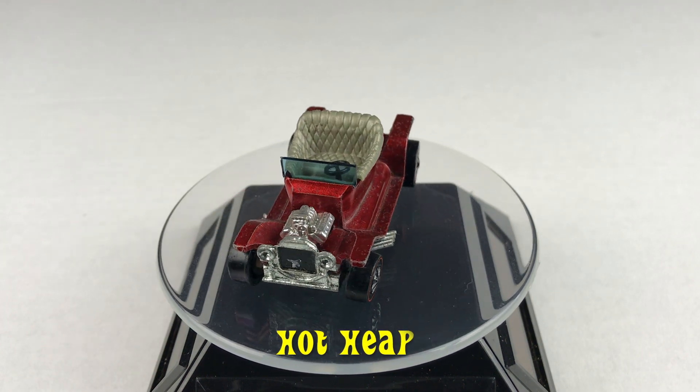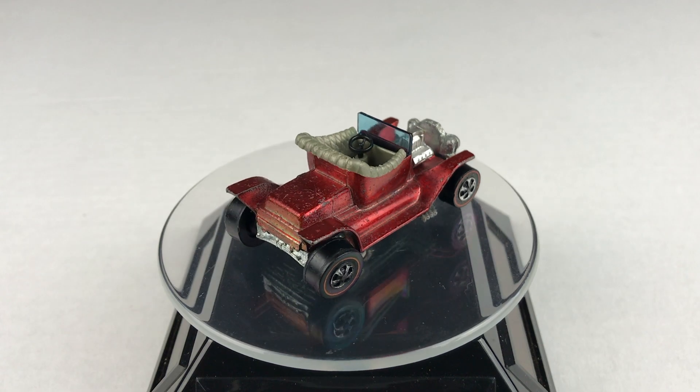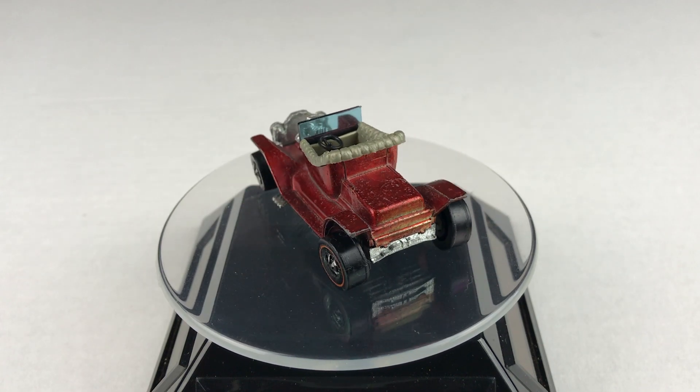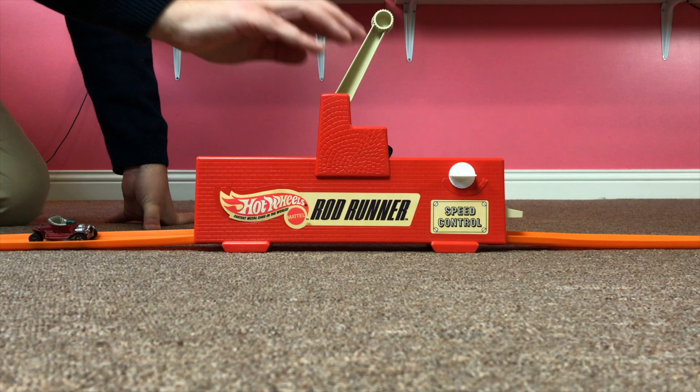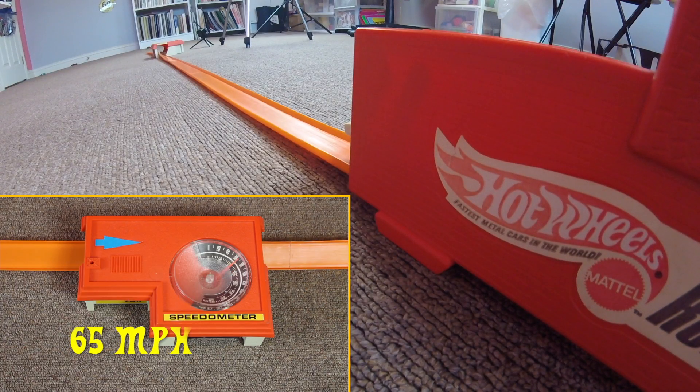Our first car today is the Hot Heap. It reached 65 miles per hour.